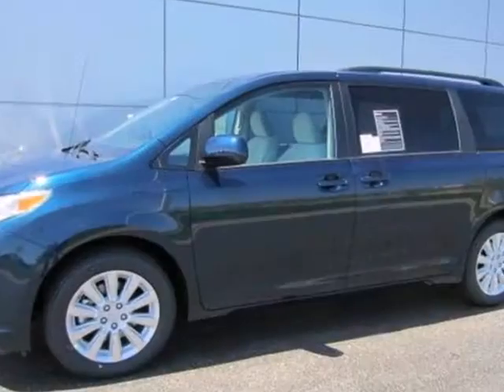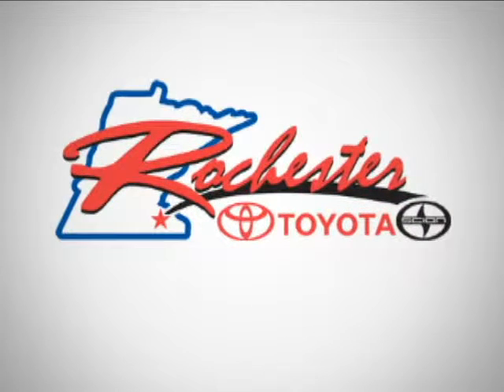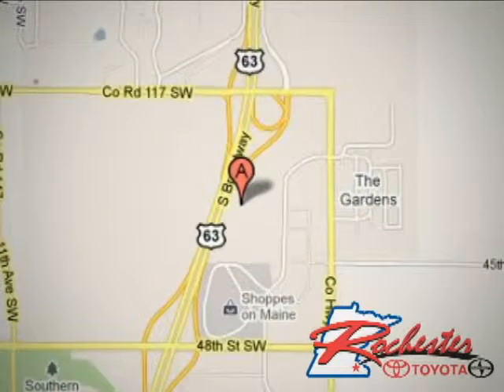Stop in today and test drive this minivan. It's waiting for an owner like you. At Rochester Toyota Scion, we're all about service and selection. We are conveniently located between 40th Street and 48th Street SE on Highway 63 South in Rochester.